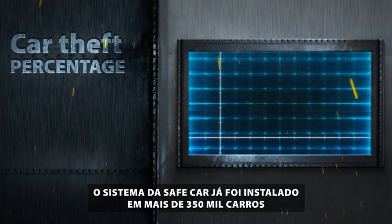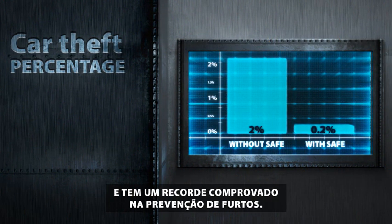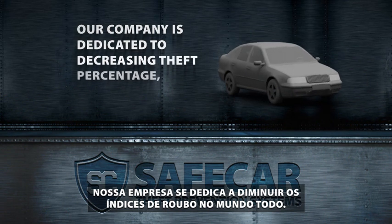Safecar's system has already been installed in over 350,000 cars and has a proven record of theft prevention. Our company is dedicated to decreasing theft percentage worldwide.